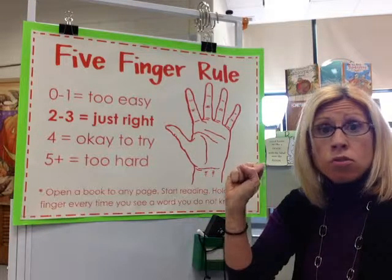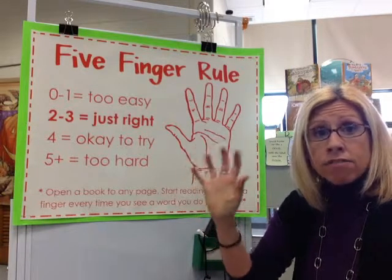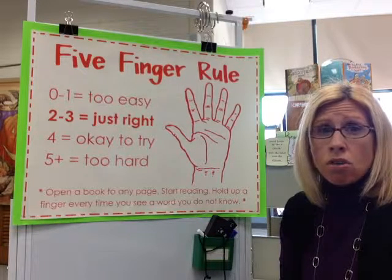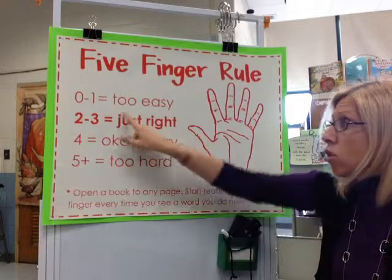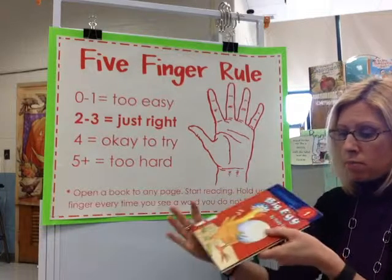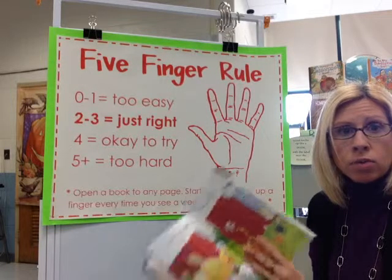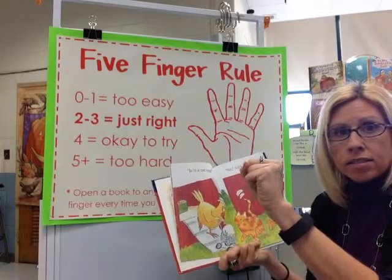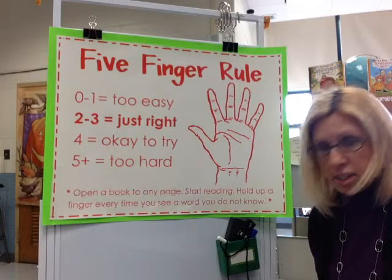So if you didn't know two words, two fingers would go up. If you didn't know four words, four fingers would go up. And the amount of fingers up can help you determine what type of book that is for you. If you didn't know all the words and you had five fingers up, that would be too hard. If you didn't put any fingers up, that book's too easy — you know all the words. You want a book with a couple words you don't know, so that way you're learning from it. So if you have zero or one, it's too easy. If you have two or three fingers up, that book is just right.